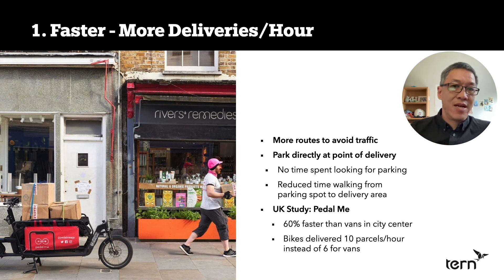You also don't have to spend time looking for parking. Imagine you're in an urban center — Manhattan, San Francisco, London — and you need to park. The reality is there is no parking, so you double park. If you can find parking, it's a ways away and the delivery driver has to walk to and from the destination. That's all wasting time. There's a UK study by a company called Pedal Me, done with a university, and they found they could deliver roughly 60% faster than vans in central London.